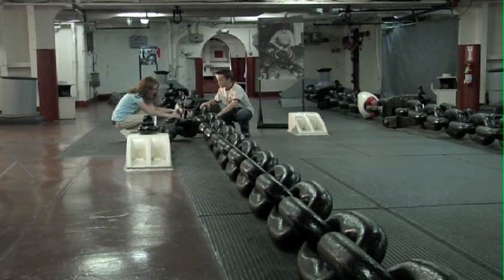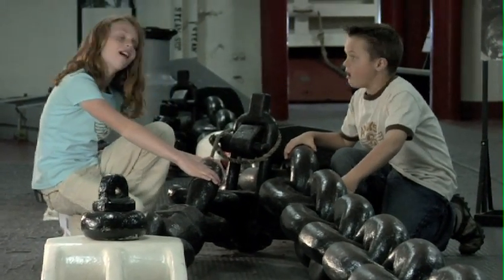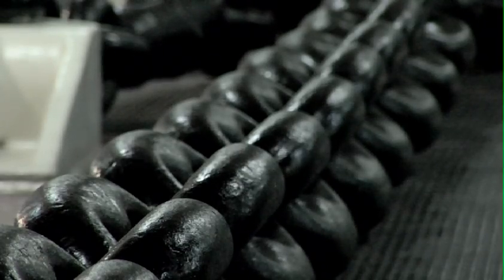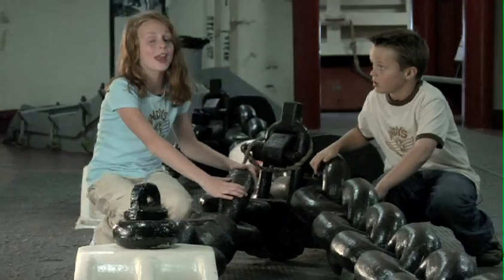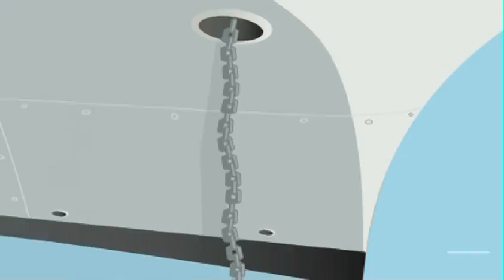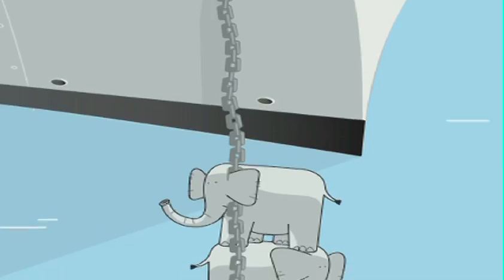Holy moly! That's the biggest chain I've ever seen! I know! It looks really heavy! I wonder how much it weighs! It says here that each link of chain weighs 130 pounds and the anchor weighs 20 tons. That's like weighing six grown elephants at once!